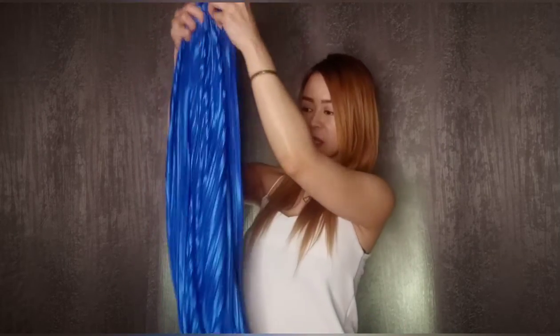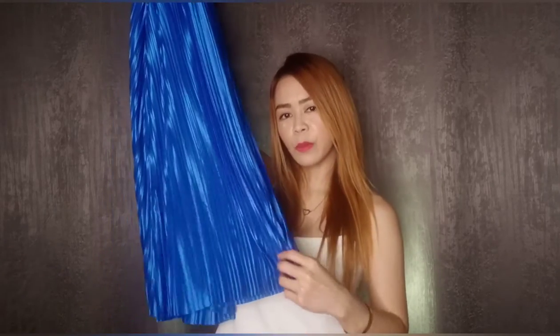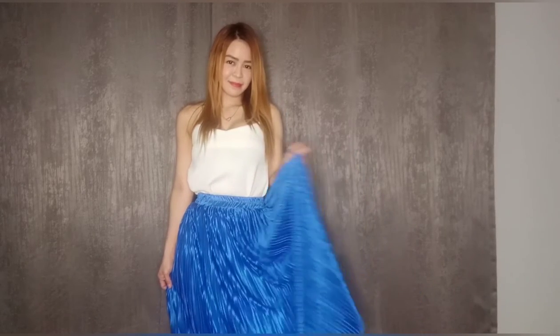My next item is this metallic blue pleated skirt — this is actually what I originally came to Shopee to buy. It's a long skirt. I love the color — it's perfect for formal or informal wear. This is so chic! It has a shiny metallic blue color and it's also stretchable. I got this for 480 pesos.